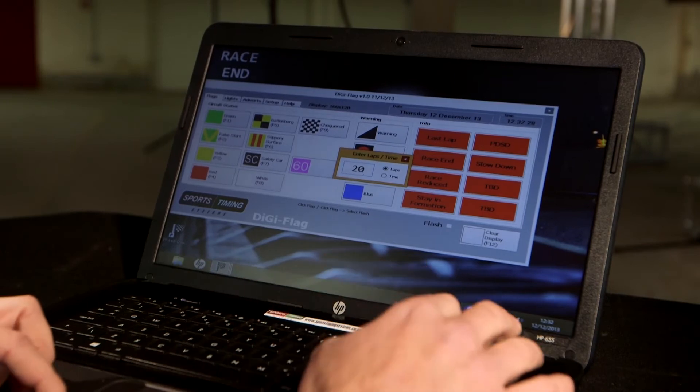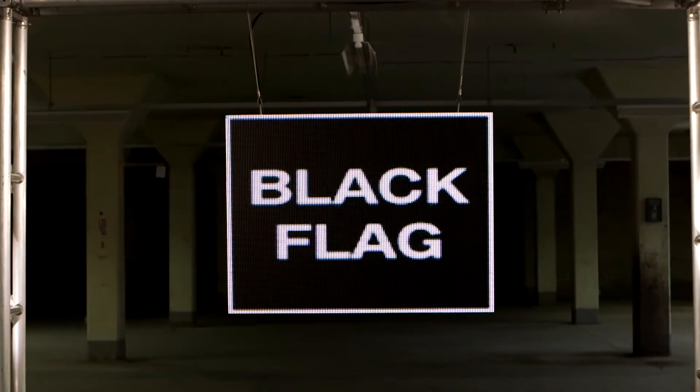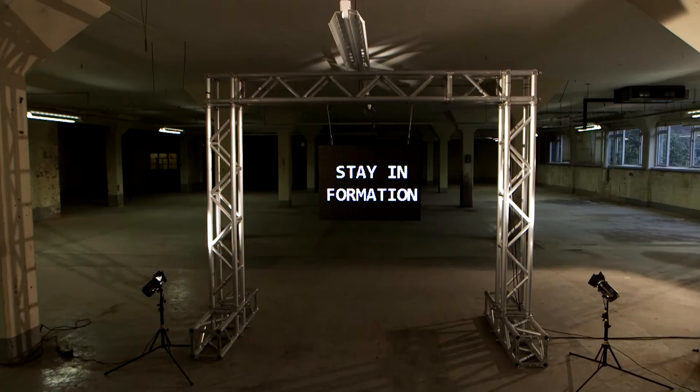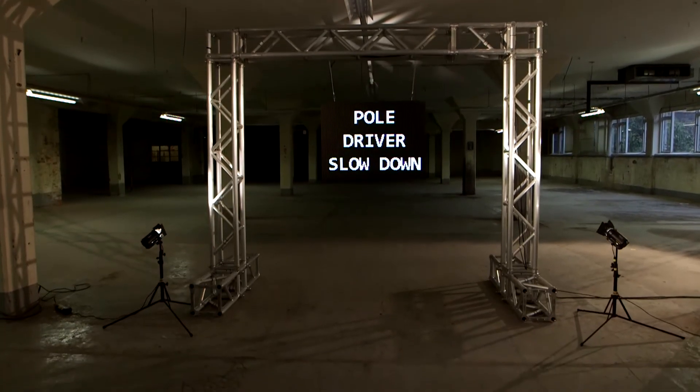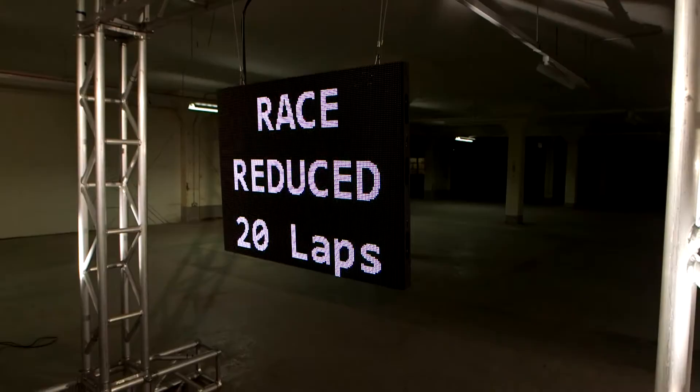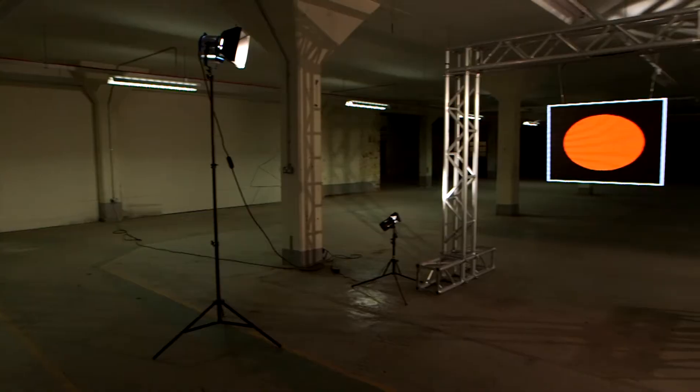The DigiFlag is operated remotely by the marshal and can be custom programmed to suit the specific needs of the user. There is also a full data collection function which time-stamps every action displayed for post-race reporting and analysis.